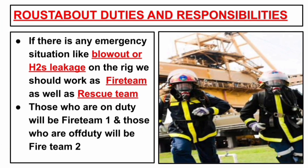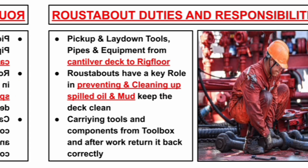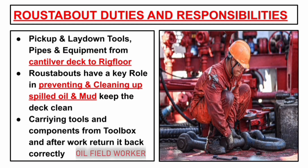In case of any emergency situation like a blowout or H2S leakage on the rig, roustabouts should work as part of the fire team as well as the rescue team. Those who are on duty will be fire team 1 and those who are off duty will be fire team 2. The next duty is picking up and laying down tools, pipes and equipment from the cantilever deck to the rig floor. Roustabouts have a key role in preventing and cleaning up spilled oil and mud, and keeping the rig clean. They are also responsible for carrying tools and components from the toolbox and returning them correctly after work.